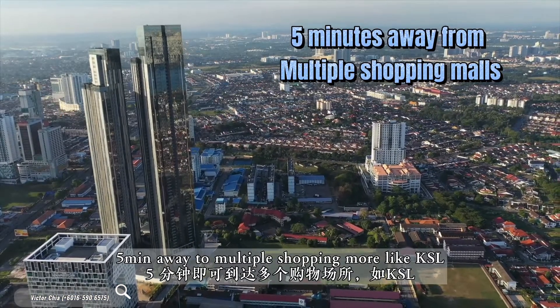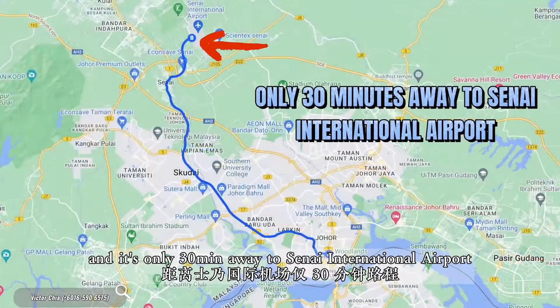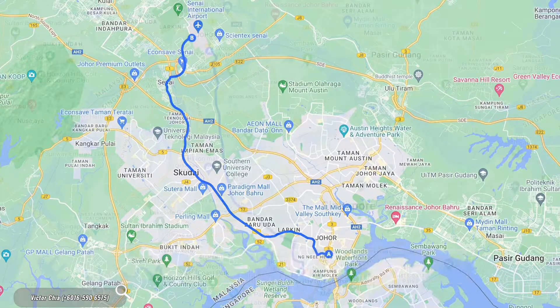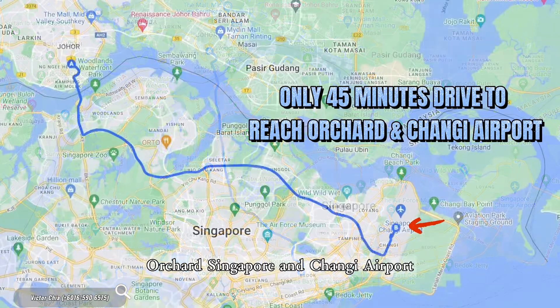It is 5 minutes away from multiple shopping malls like KSL, City Square and JB City Centre. It is only 30 minutes away from Senai International Airport, and it only takes 45 minutes drive to reach Orchard Road Singapore and Changi Airport.